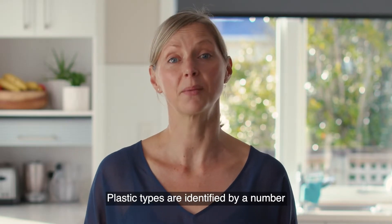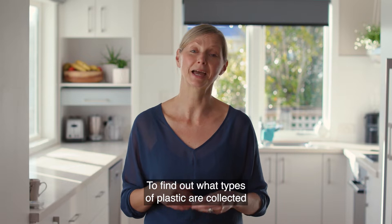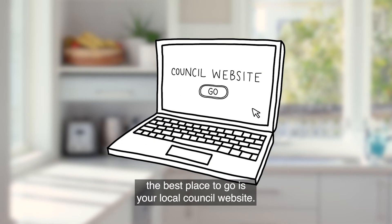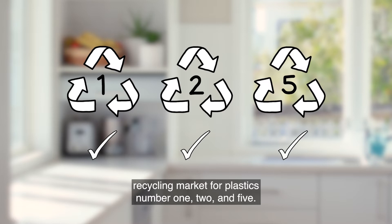Plastic types are identified by a number from 1 to 7. You can normally find the number inside an arrowed triangle on the bottom of an item. To find out what types of plastic are collected and recycled in your area, the best place to go is your local council website. In New Zealand there's currently a pretty good recycling market for plastics number 1, 2 and 5.